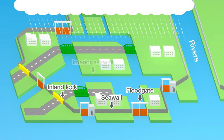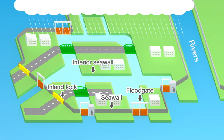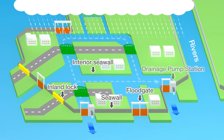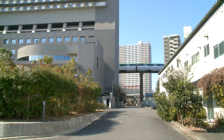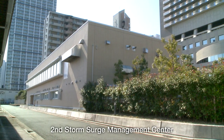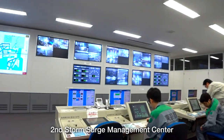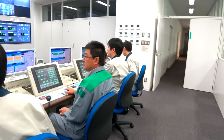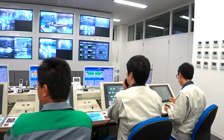And if the water in the inside canals increases, it's pumped out by drainage pump stations. This is the second storm surge management center located in Konan, Minato ward. The center monitors Port of Tokyo conditions 24 hours a day and operates the floodgates and other equipment.